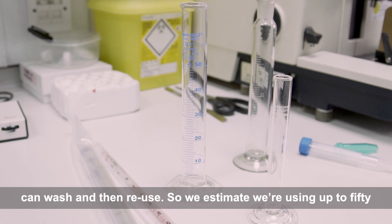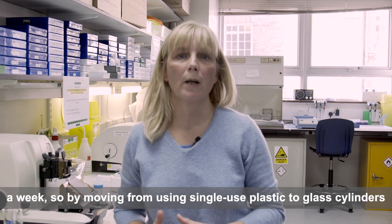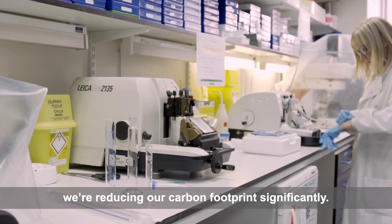We estimate we're using up to 50 a week, so by moving from single-use plastic to glass cylinders we're reducing our carbon footprint significantly.